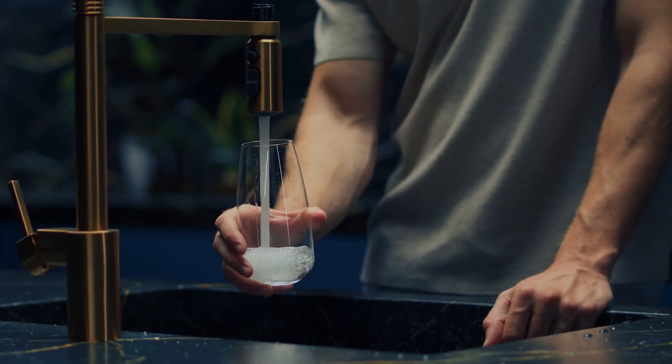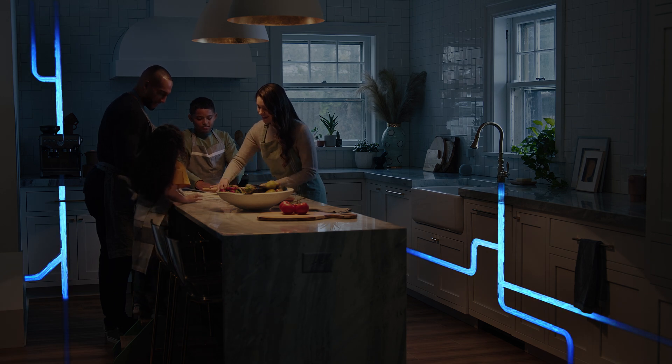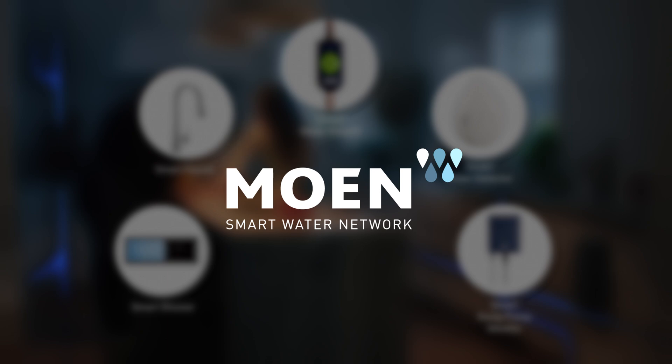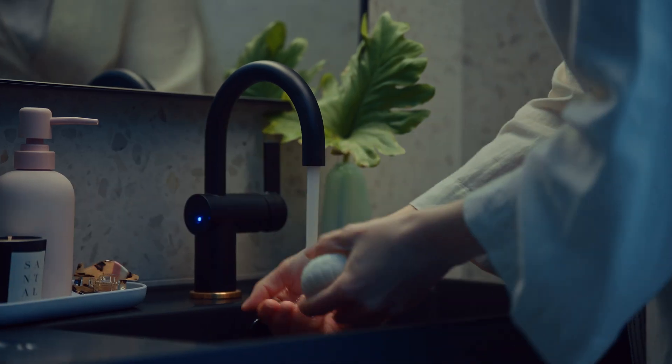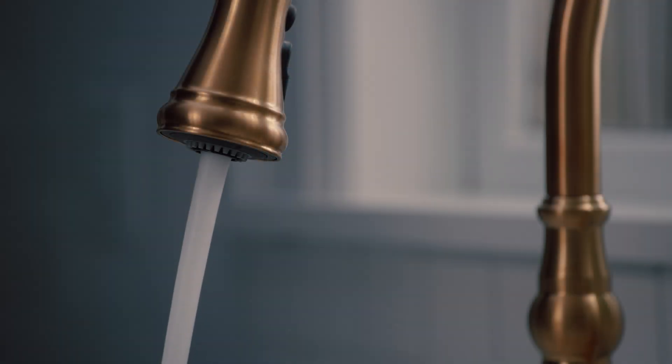Water flows through the moments of our day and through a vast and hidden network behind the walls of our homes. And now, for the first time ever, Moen lets you tap into the power of that network. The Moen Smart Water Network is a collection of smart products brought together in a single integrated app to give you unprecedented control over how you experience water in your everyday life.